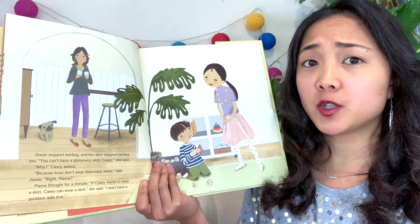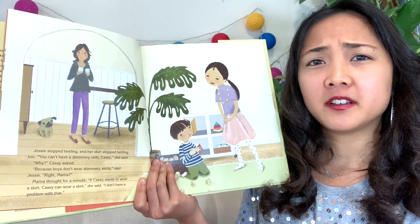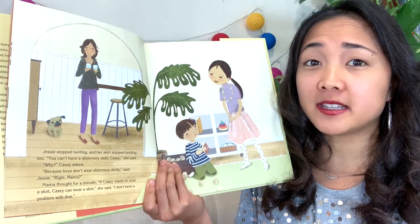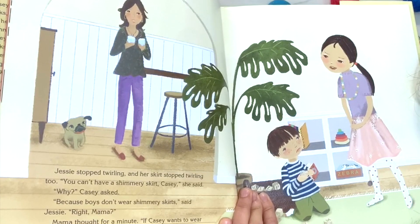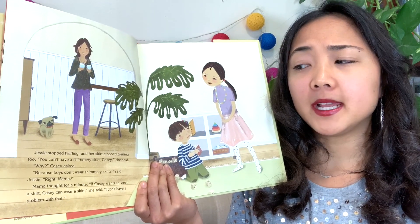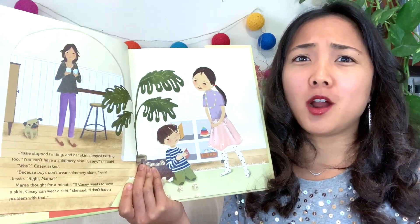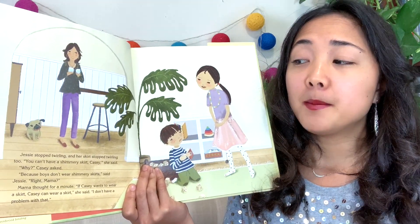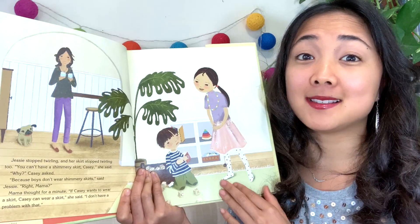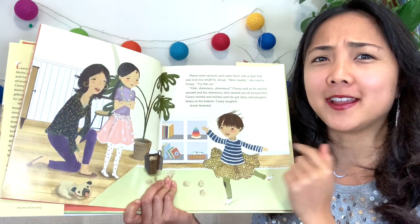Jesse stopped twirling. 'You can't have a shimmery skirt, Casey,' she said. 'Why?' Casey asked. 'Because boys don't wear shimmery skirts,' said Jesse. 'Right, Mama?' Mama thought for a minute. 'If Casey wants to wear a skirt, Casey can wear a skirt,' she said. 'I don't have a problem with that.' So Jesse thinks boys shouldn't wear skirts, but Mama says if Casey wants to, he should be able to.